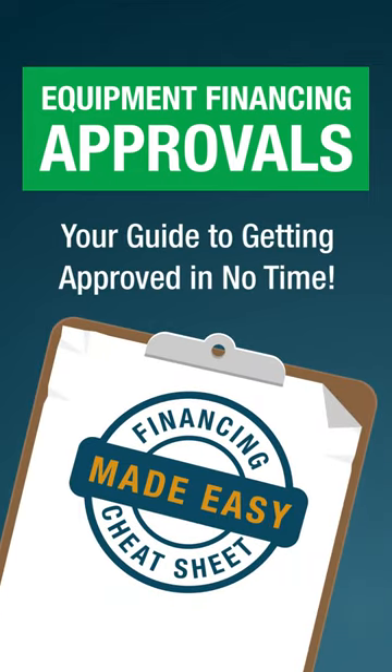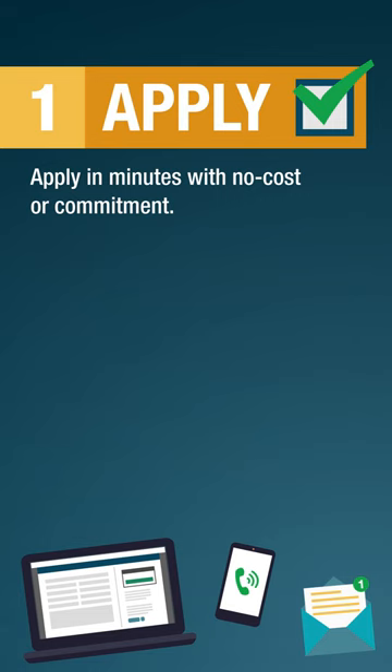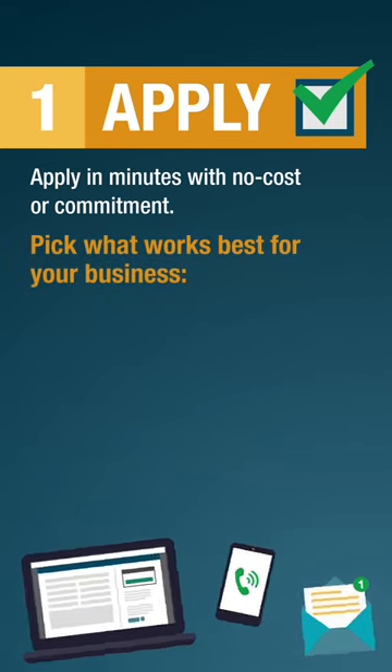Equipment Financing Approvals — your guide to getting approved in no time. Apply in minutes with no cost or commitment.